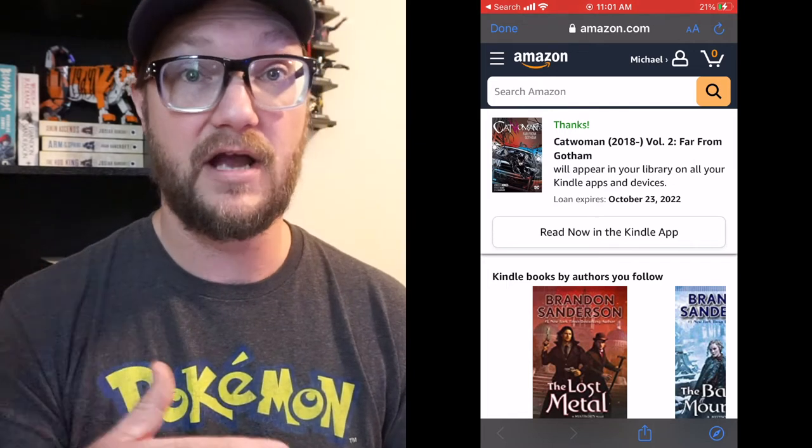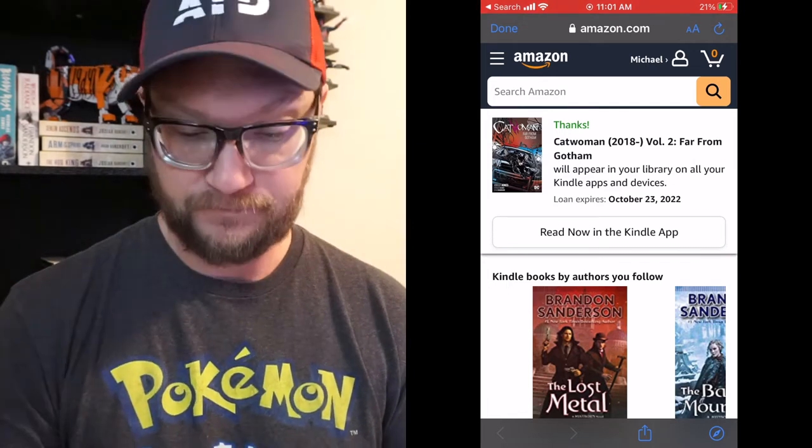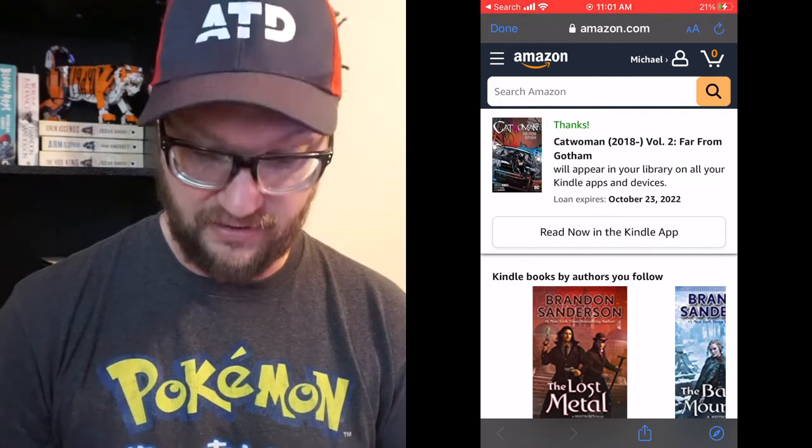You click 'Get Library Book' and it sends it over to your Kindle app. If you have a Kindle e-reader it'll send it there too, but for comics I do prefer to read on my phone because everything's in color. I have a Kindle Paperwhite and it's black and white, so if I'm reading manga I'll use my Paperwhite, but for graphic novels I just read on my phone.